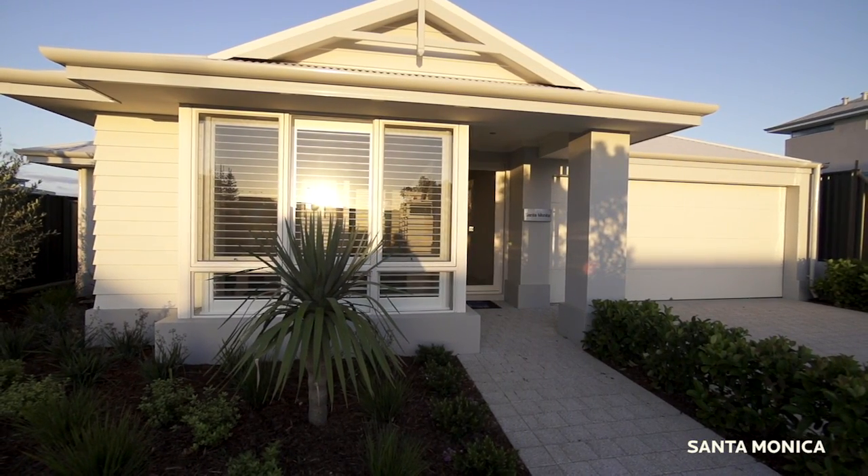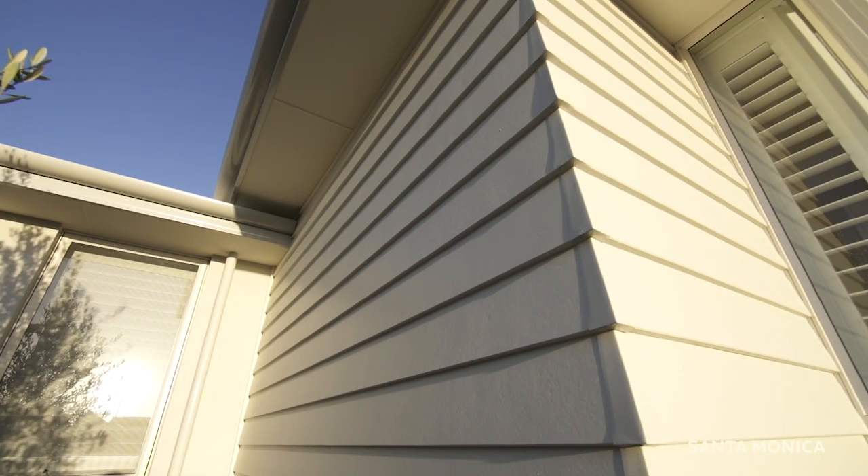The elevation of this home is stunning and really reflects the coastal theme. To create this we use a mixture of light colours, cladding and render.